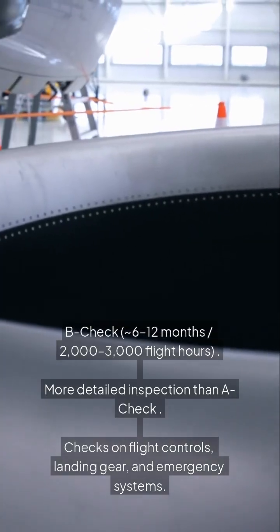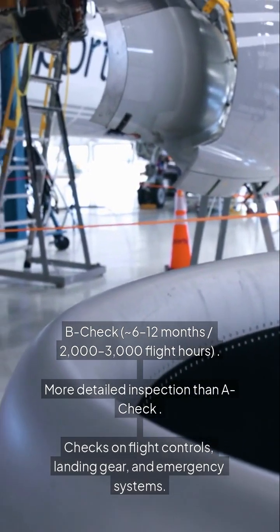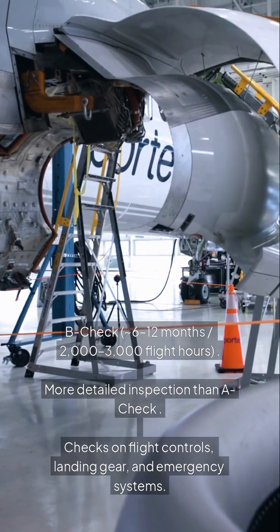B check: every 6 to 12 months, at 2,000 to 3,000 flight hours. A more detailed inspection than the A check, covering flight controls, landing gear, and emergency systems.